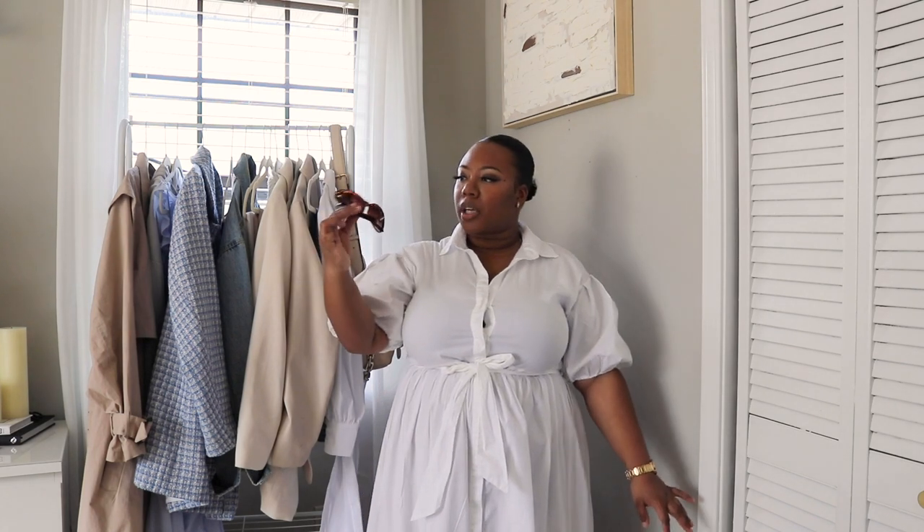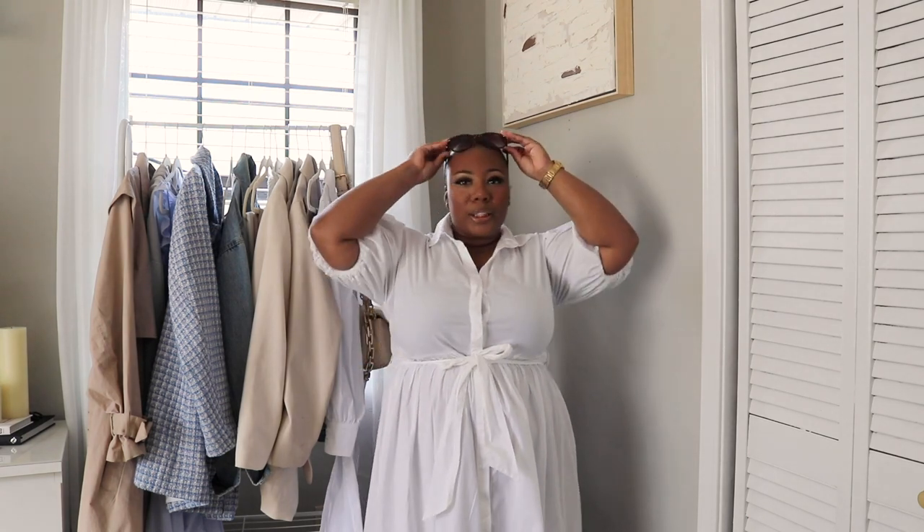The last essential for your spring 2022 capsule wardrobe is sunglasses. Sunglasses are a must — the sun is coming out and you want to protect your eyes, plus they're super stylish. If you don't want to cover your eyes, just wear them on top of your head. I got these from H&M almost a year ago — they're in a cheetah print with gold trimming. Definitely add sunglasses to your wardrobe.